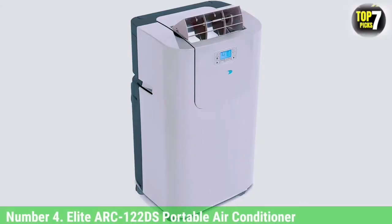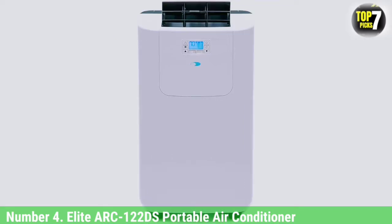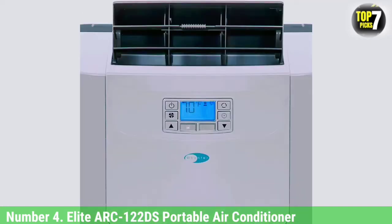Number 4: Elite Arc 122DS Portable Air Conditioner. Similar to our best overall pick, this double-hose cooler and dehumidifier is rated for rooms up to 400 square feet. Our engineers note the instructions and setup are clear-cut and easy to follow — the whole setup was done in about 5 minutes. The 24-hour programmable timer and included remote help you better manage cooling throughout the day.